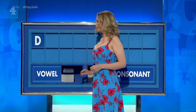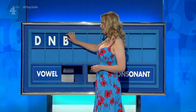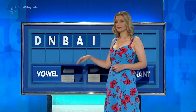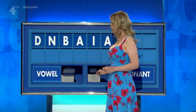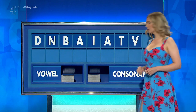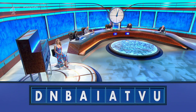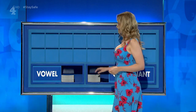Liam: D. And another: N. And a third: B. And a vowel, please: A. And another: I. And another: A. Consonant: T. Consonant: V. And a vowel, please. And the last one: U. No, I didn't get beyond Bandit. A vaunt. Yes. Thank you, Brendan.